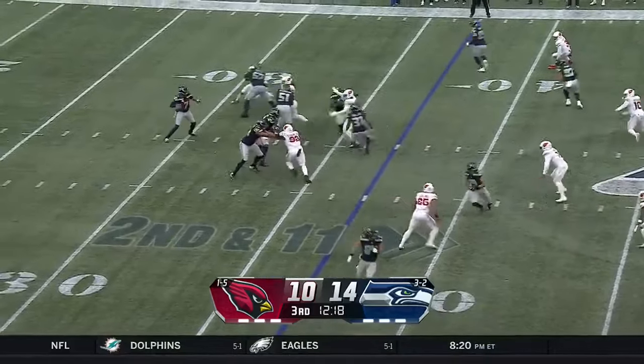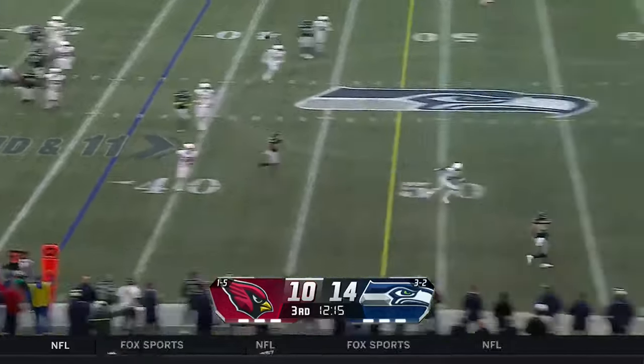Second down at 11. Smith rolling right, lobs one up, and it is caught by the tight end, Colby Parkinson, for a Seahawks first down in Cardinals territory.